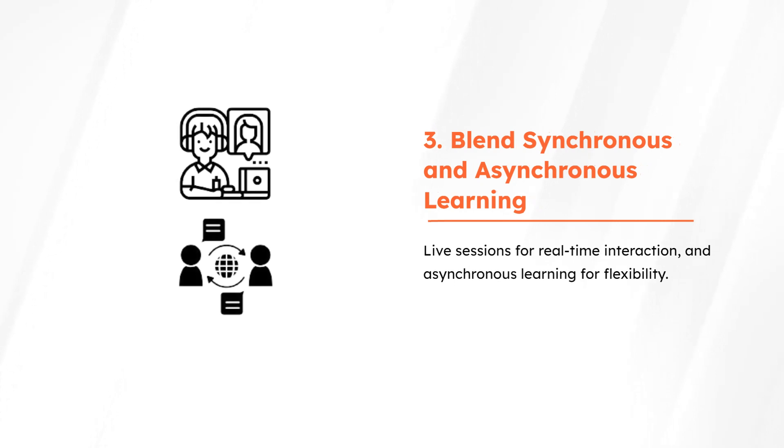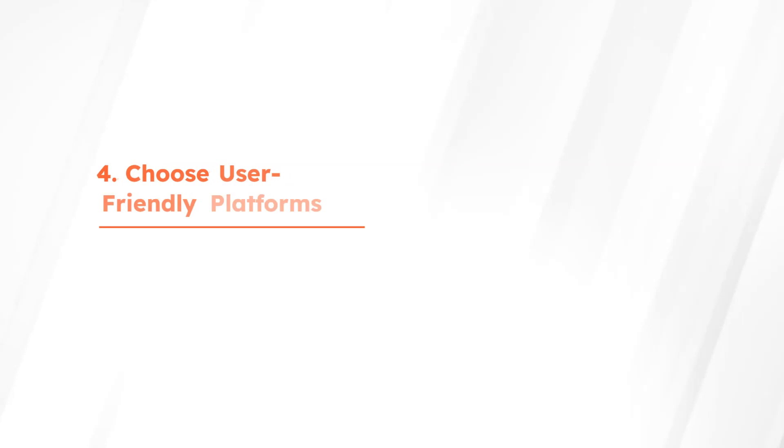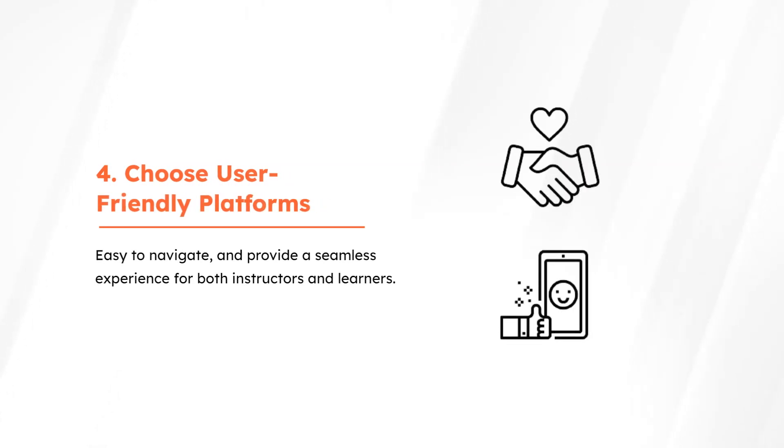Provide the perfect blend with live sessions for real-time interaction and asynchronous learning for flexibility. Ensure the tools you choose are easy to navigate and provide a seamless experience for both instructors and learners.